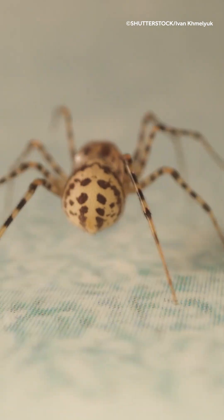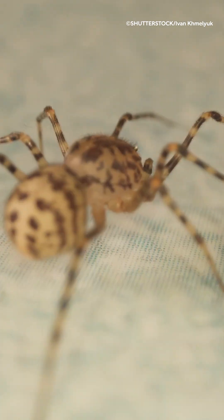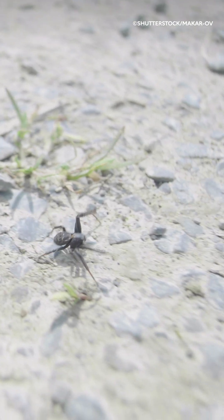Everyone knows that spiders have eight legs, but we need to look inside them for the secret to their speed. Spiders can build up the pressure of their equivalent of blood, which is haemolymph, and then pump it into their legs to dart around.